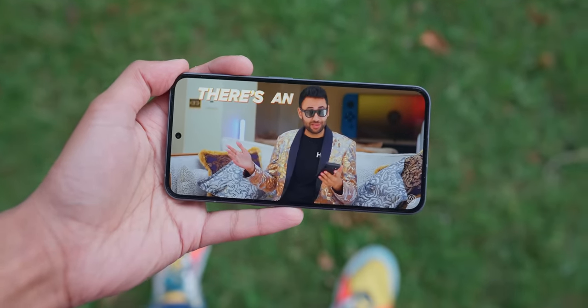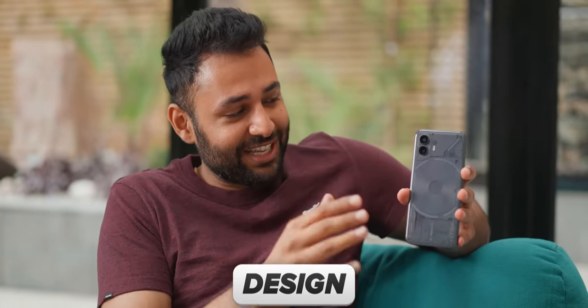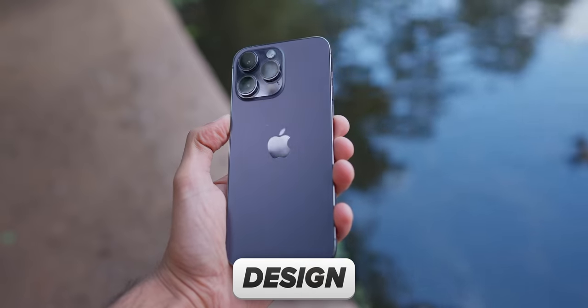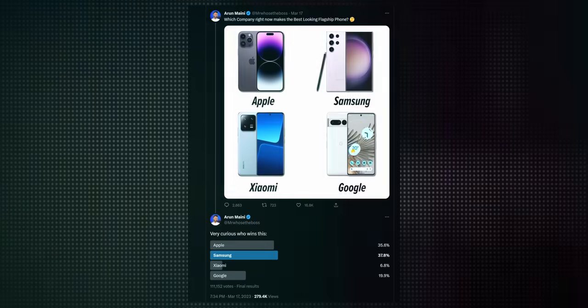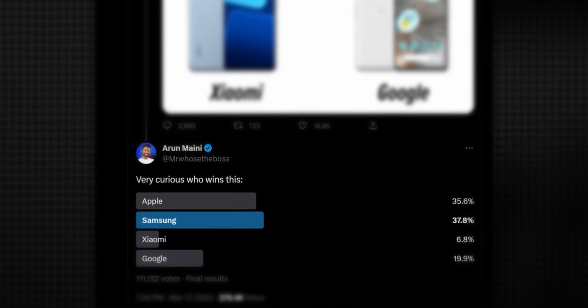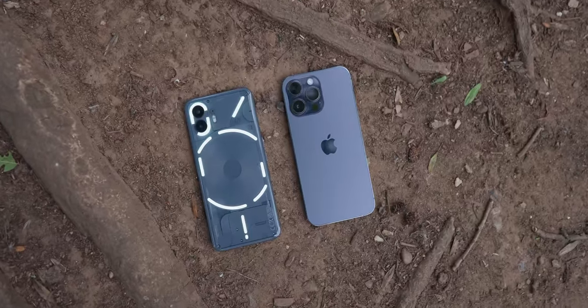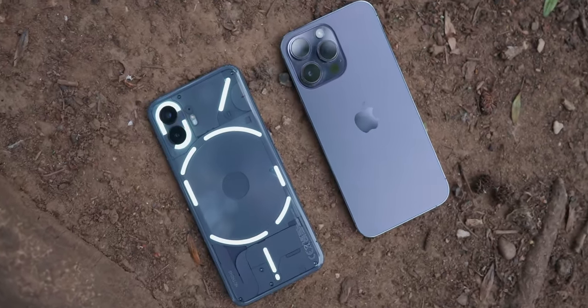What this all means is that the Nothing Phone 2 hasn't felt one bit like I'm making an aesthetic compromise — which is a big deal coming from a phone that's two times the price. In fact, in a way you could say this is an aesthetic upgrade. While the iPhone is pretty universally regarded as a clean, handsome phone — I did a poll on Twitter and it came a very close second, beaten slightly by Samsung's S23 Ultra — it's designed to appeal to the hundreds of millions. It's very simple, it's not going to offend anyone. Whereas the luxury of sitting in a niche like Nothing currently does is that you can go absolutely bonkers with the design.